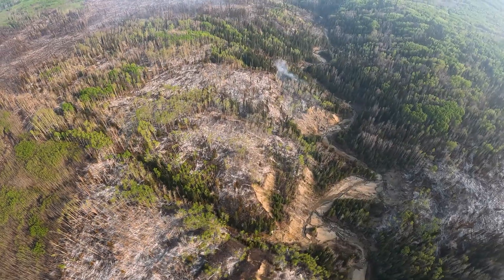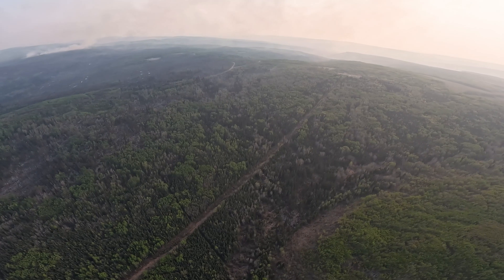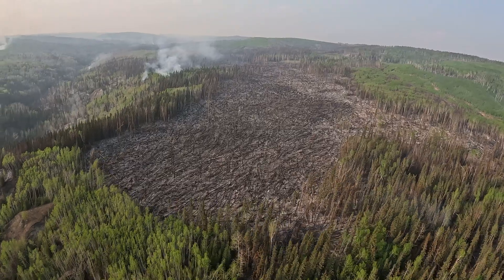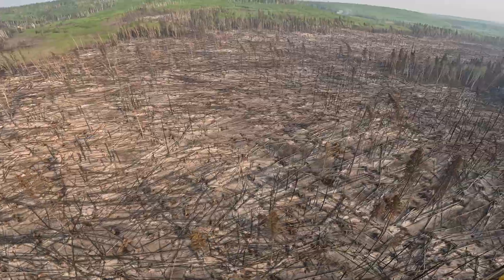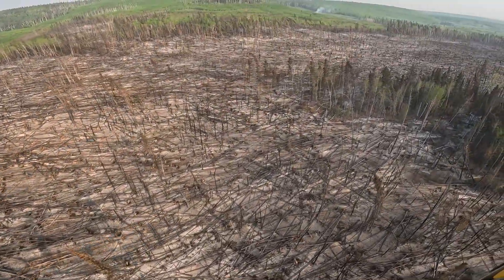On this fire we've got quite a mix of fuels. We have stands of pure spruce and mixed woods that are deciduous mixed in with spruce and balsam. As well, we've got large areas that have been affected by wind and have heavy loaded blow down, and that is adding to the difficulty in controlling the fire and also adding to the spread of the fire.